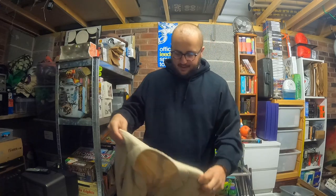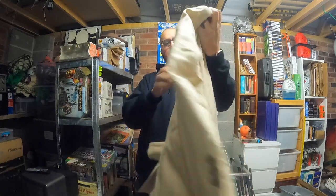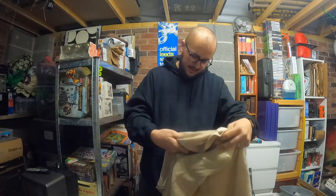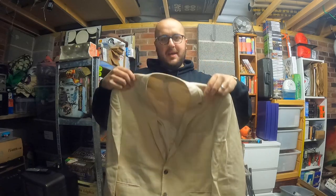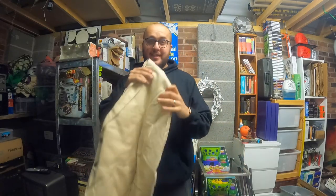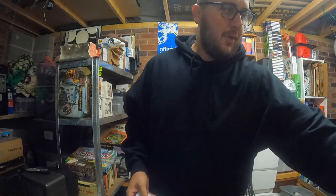Then from the men's tub, I've got this cream 100% linen Samuel Windsor suit jacket. That cost me three quid — the charity shop in Bridlington slipped up there — and that sold for £25. Quite happy with that one.